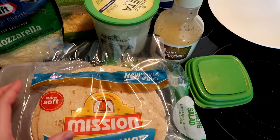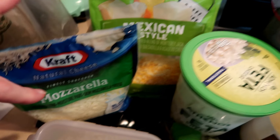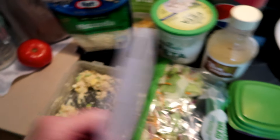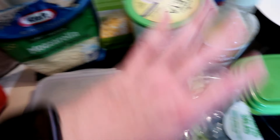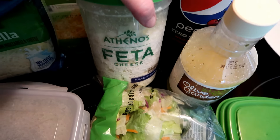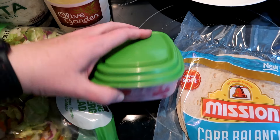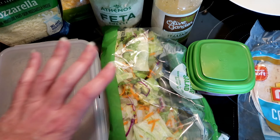I've got a carb-balanced tortilla from Mission. On that I'm going to be putting a serving of Mexican style cheese and a half serving of mozzarella cheese. I have some chicken salad, so I'm going to have a chicken salad quesadilla. Then I'm going to make myself a garden salad using iceberg lettuce, a serving of Athenos feta, a serving of Olive Garden dressing, and about two ounces of tomatoes. Once that's all ready I'll show you what it looks like.